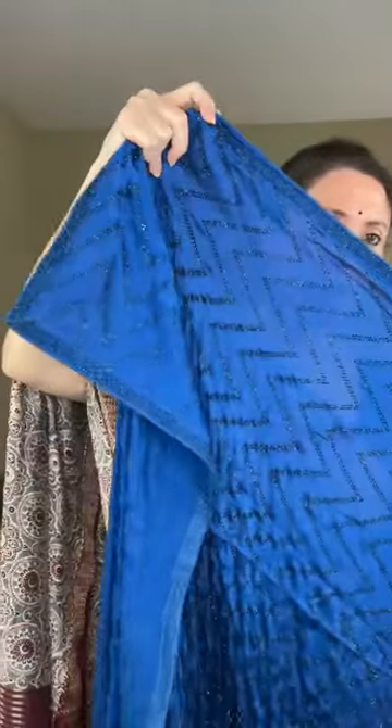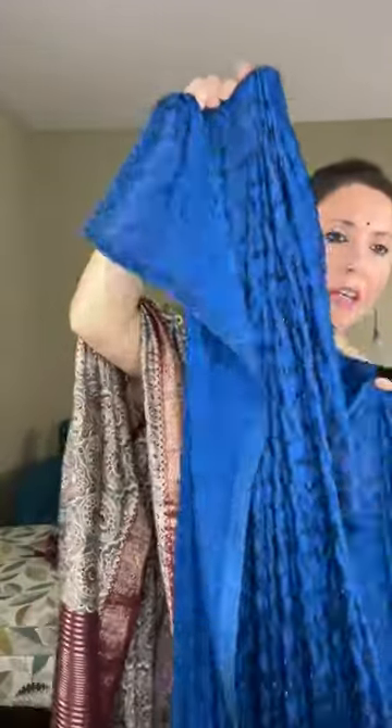This is a silk mark certified Banarasi, 100% pure Kuthan silk. You can see the border — it's a white border at the bottom. Let me also show the sari again — look at the stones on the previous sari: they are like glue-pasted on the saree. When you drape the saree it gives a beautiful shine.